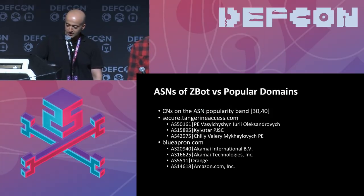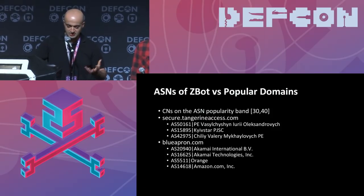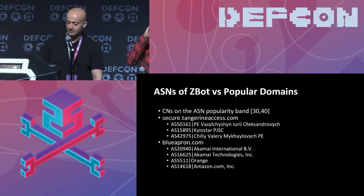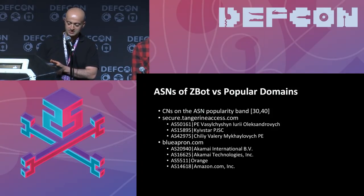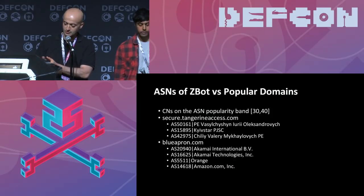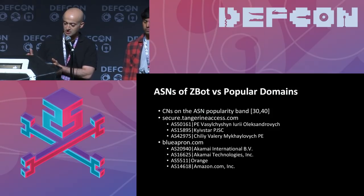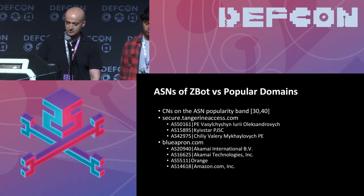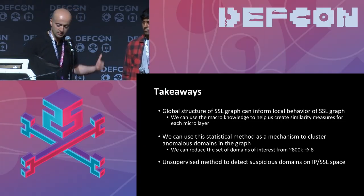A quick comparison: Secure Tangerine — a ZBot domain — and Blue Apron — a legit domain — happen to live in the same neighborhood, mapped to 30 to 40 ASNs. But for Tangerine, all of the ASNs are Ukrainian ISPs — residential IPs, pop routers, or access points leveraged for this infrastructure. Whereas Blue Apron, even though it's in the same band, is hosted on legitimate Akamai, Orange, and Amazon infrastructure. This is how you can identify the difference between malicious and legitimate even when they appear in the same neighborhood.